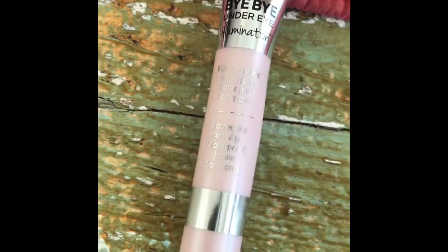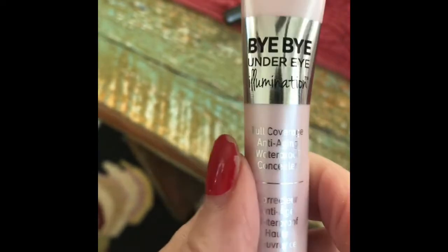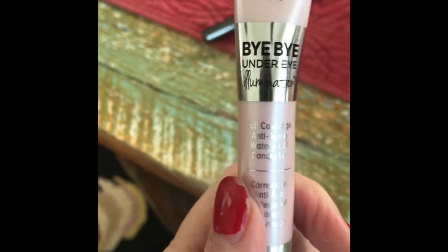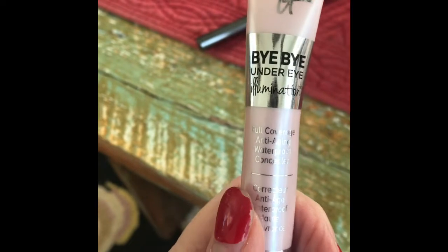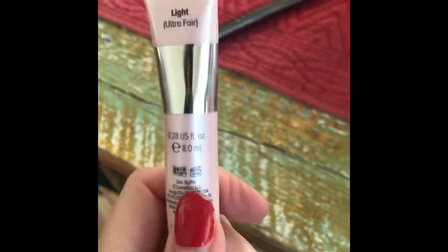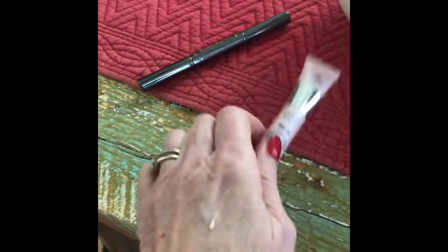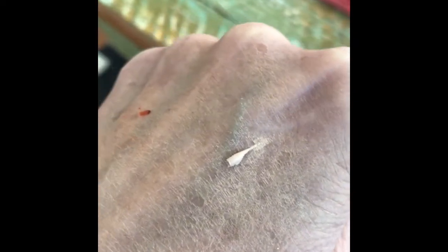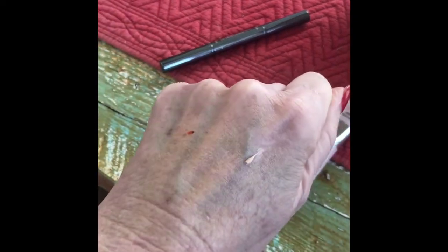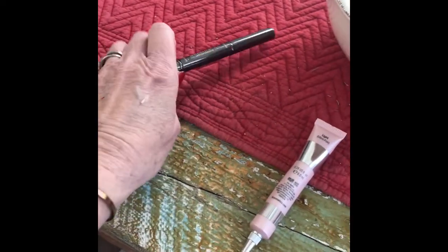The Bye Bye Under Eye Illuminator really is an excellent concealer because it brightens the under-eye area so nicely, and especially if you wear eyeglasses it really helps cover any shadows and just brightens your eyes a lot. You only need the tiniest amount — I don't know how IT Cosmetics managed it, but that small amount you see on my hand is all you need for both eyes. I am perfectly telling the truth on this.